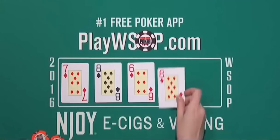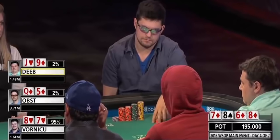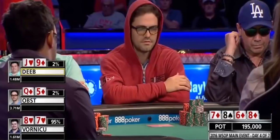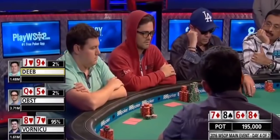Turn is another miraculous card — the 8 of diamonds. Now Deeb has a straight draw and a straight flush draw, Obst has a flush with a straight flush draw, and of course Vornikov has a boat. Pretty amazing turn.